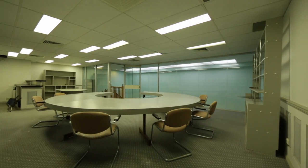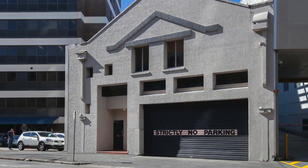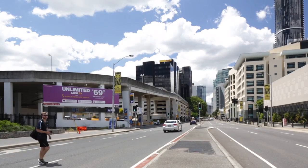Conveniently located in the northern CBD quarter, the property also fronts May Street, providing rare two-street frontages. The property is very accessible and benefits from being located directly opposite the Brisbane Transit Centre and Roma Street Station.